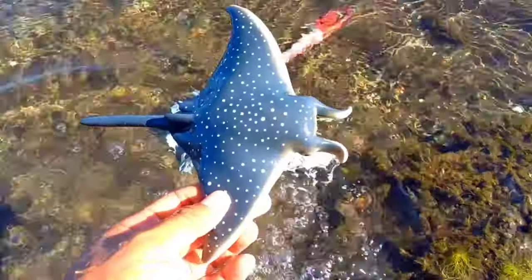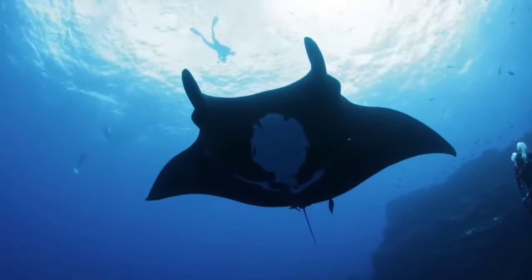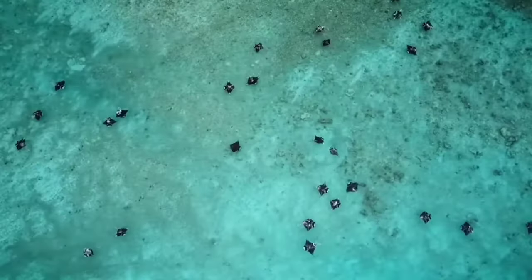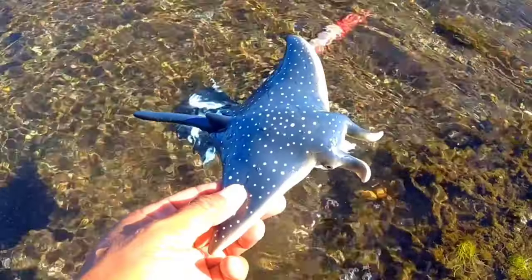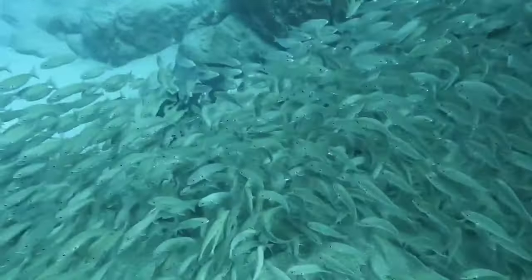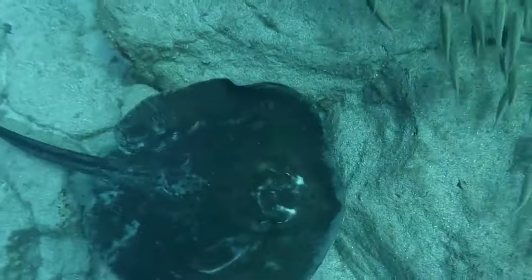This is a manta ray. Manta rays are pelagic fish that are widely distributed and are a type of batoid fish that migrate hundreds of kilometers. Indonesia's coastal areas have a distribution of stingrays covering the waters of the Indian Ocean. It has a pair of horns.